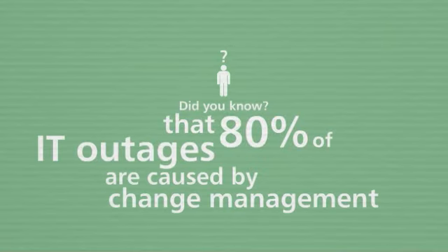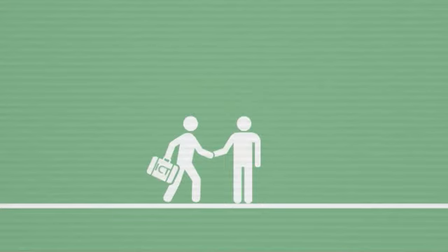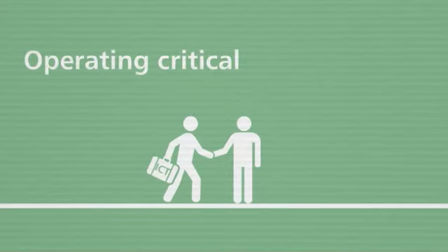That's why Imtech ICT have developed services designed to help their clients implement new technology with minimal disruption to their operations. With so many pressures facing ICT departments today, most businesses are looking for a partner to share the responsibility of operating their critical infrastructure.